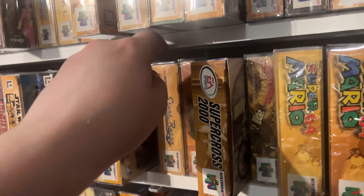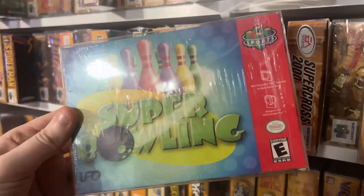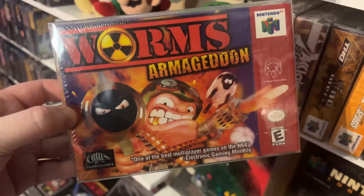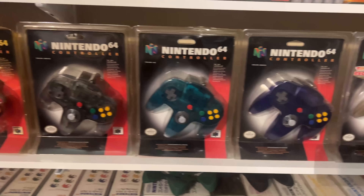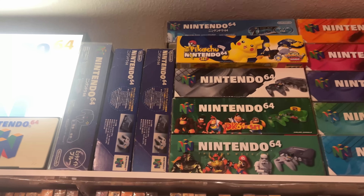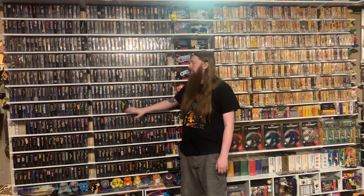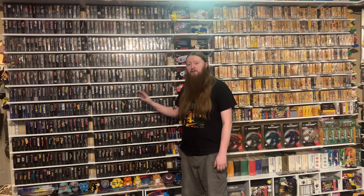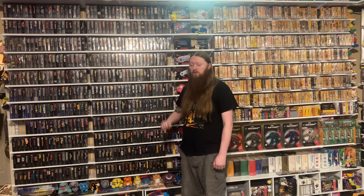I do have the full North American Nintendo 64 library — that's every game, every box, and every manual. I also have a bunch of different controllers, console bundles, accessories, different variants and special editions. Super Nintendo is actually the console I'm focusing on right now, and currently, as of the time of filming, I need roughly 259 games left to complete the U.S. library.